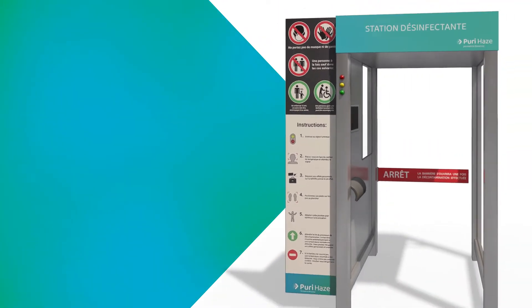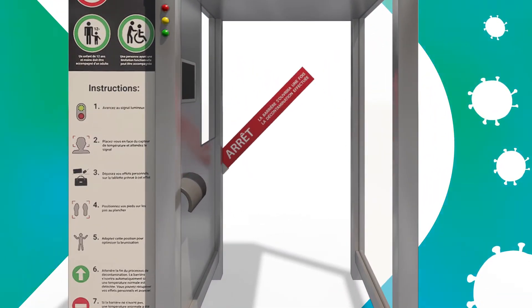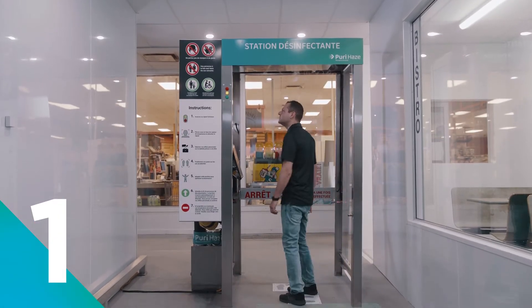The Puri Haze glass cabins prevent the spread of virulent pathogens in your establishment. Each customer must enter the cabin before entering your infrastructure. As they step in, an infrared thermometer will take their temperature.